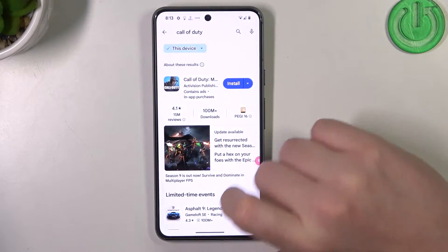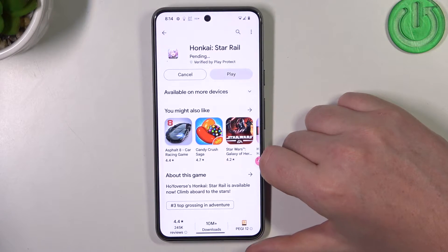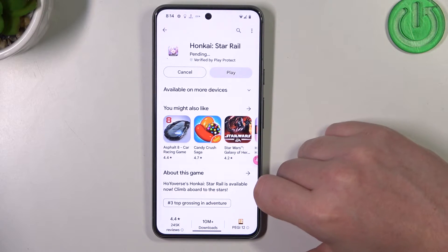So to do this, let's open our Google Play Store and here we can try to download basically any game or app. And as you can see, when I hit that install button, it changes into the pending mode and it's stuck like this forever.